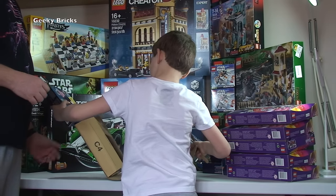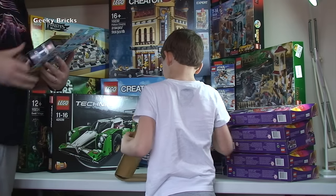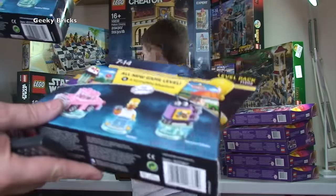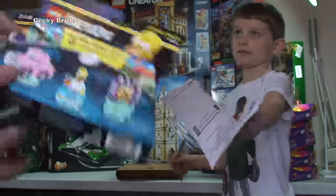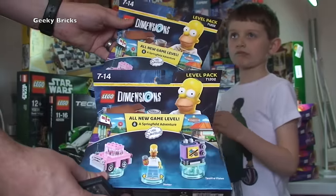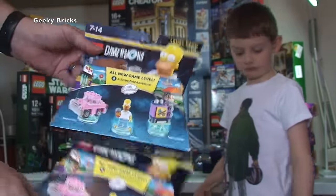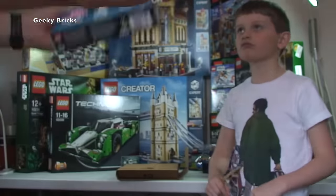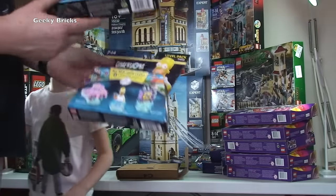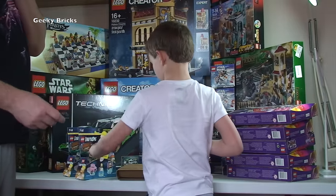Next small one. It's Lego Dimensions - the Simpsons Level Pack. Two of those. Got these on a really good deal on Amazon, something like 50% off. I don't think we've got that one already, so one will be for us and one will probably go up on my BrickLink store.